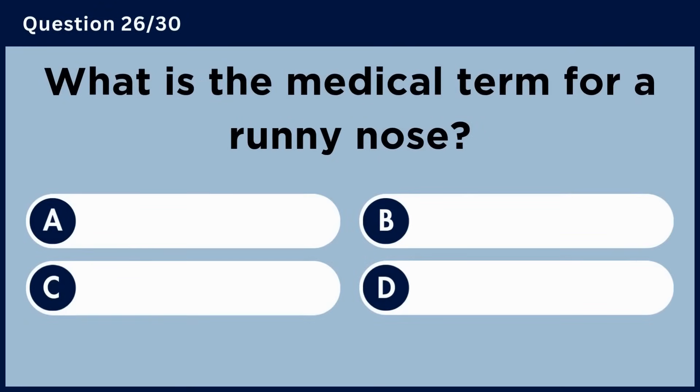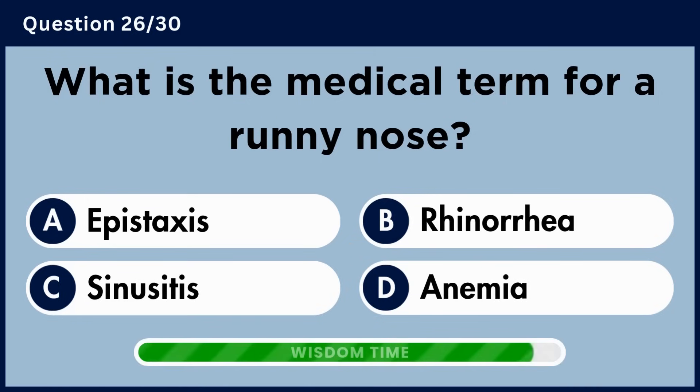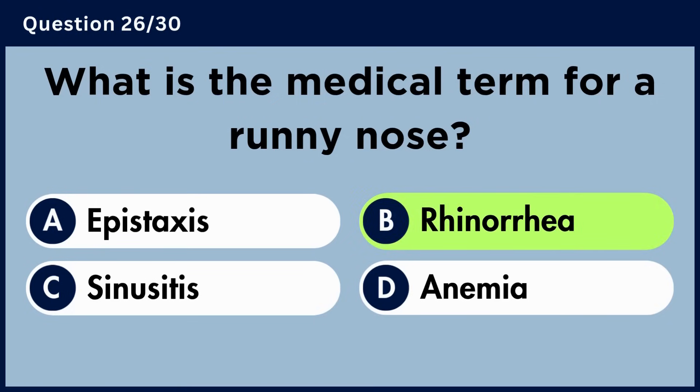What is the medical term for a runny nose? Answer B. Rhinorrhea.